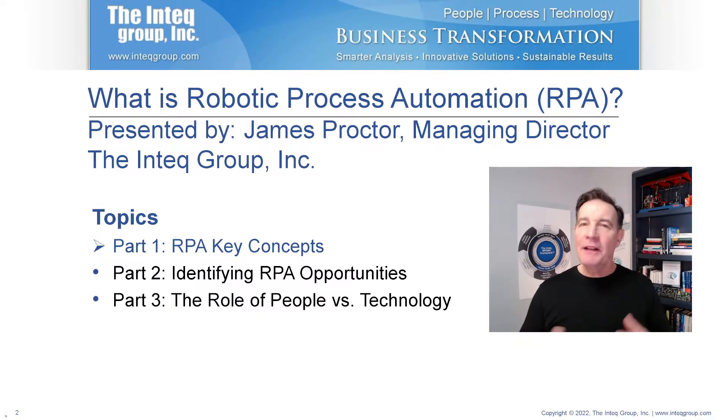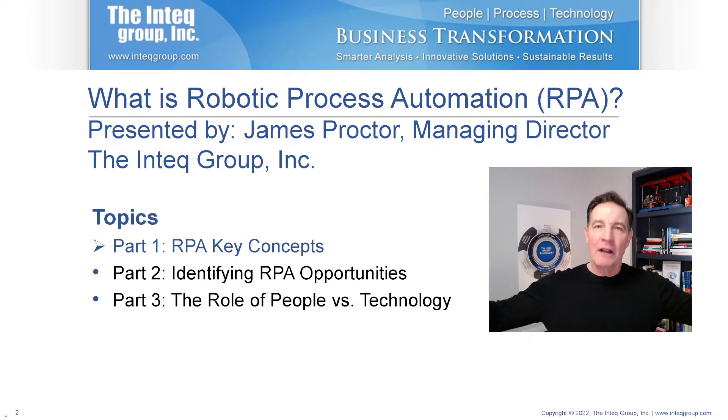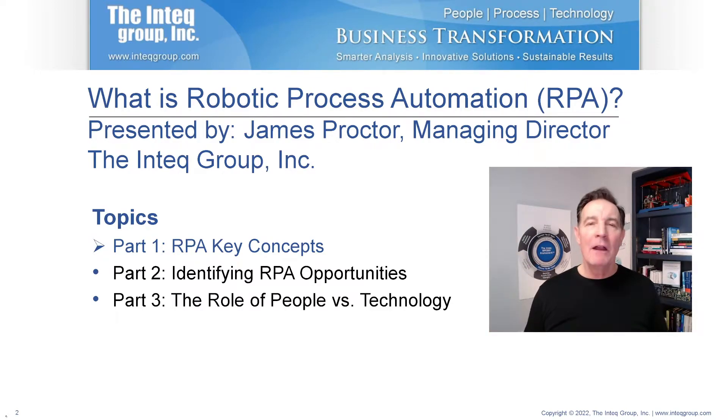Let's get right into the concepts here. The first part is just underlying key concepts, laying the groundwork for basic understanding of RPA for those that haven't been involved in it. Then in part two I'll talk about some opportunities for identifying RPA in your particular organization, and maybe talk a little bit about analyzing those opportunities as well. Then in part three, we're going to talk about the role of people versus the role of technology.